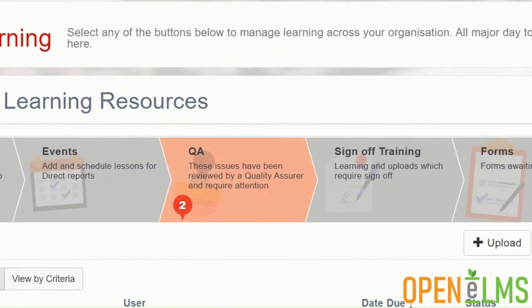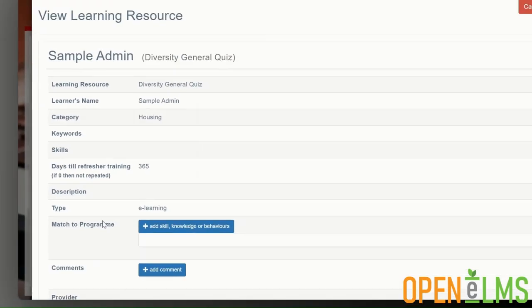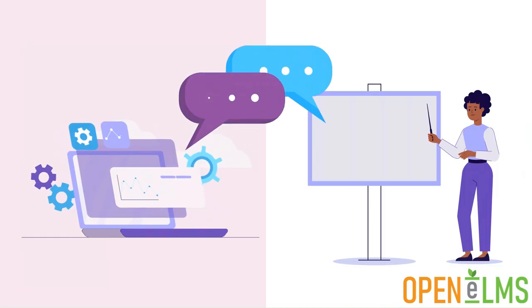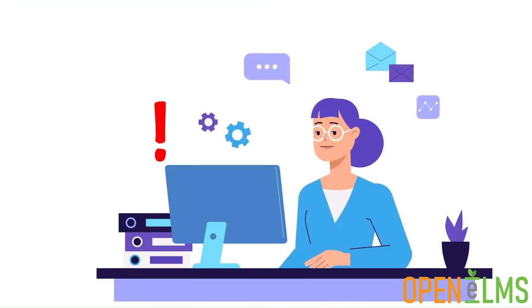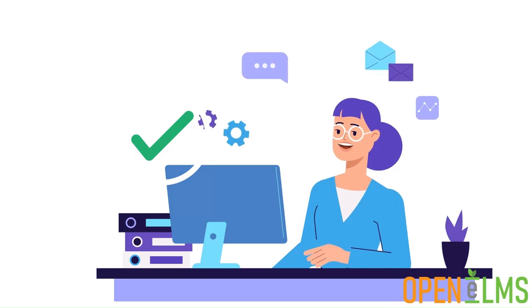Quality assurance allows you to give access to Openelms to third parties for independent inspection of the system. Inspectors can add comments to learning programs as well as onto learning resources themselves. Where problems are detected, management get notified immediately and need to make changes to the underlying system to pass inspection.